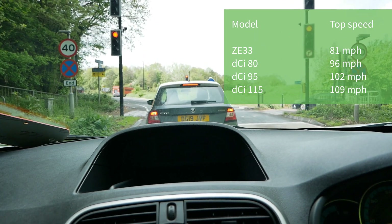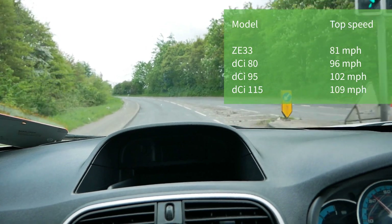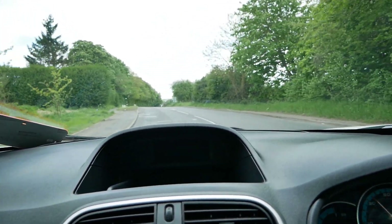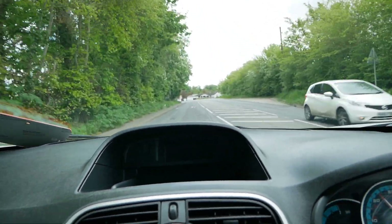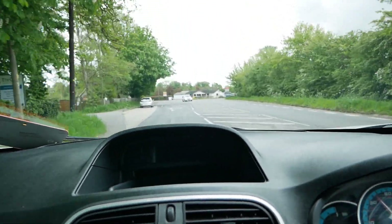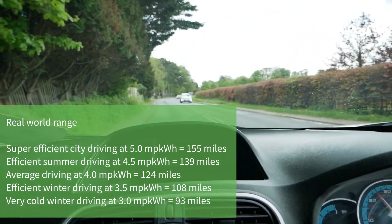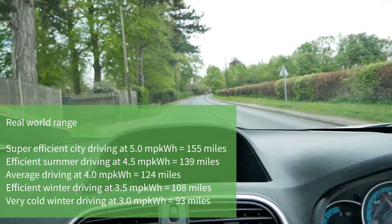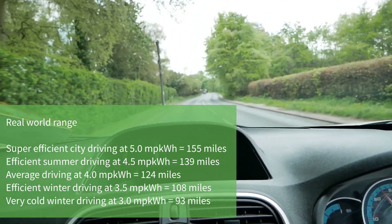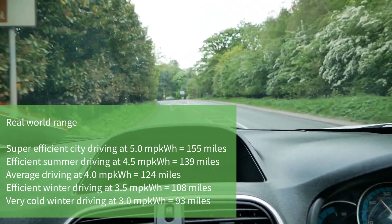They're not as fast as a diesel — a diesel will get 96 to 102 mph — but who needs that anyway? Finally, let's talk about range. With that 33 kilowatt hour battery pack, the official WLTP range is 143 miles and the NEDC figure is 170 miles. You're never going to get 170 miles, but 143 miles is achievable and realistic in summer if you drive efficiently. The real-world range is 120 to 140 miles in summer, and in winter typically 100 to 110 miles, depending on temperature and heater use.